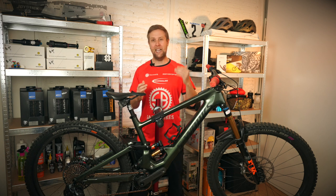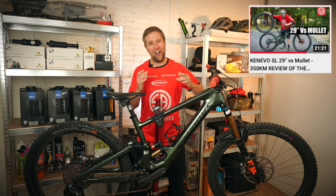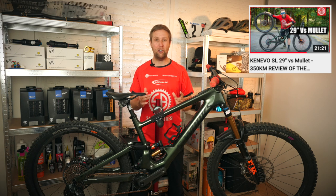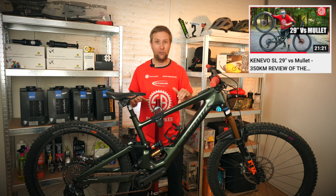You riders are probably thinking, why don't you try a mullet? I did try a mullet, but I think it's better as a 29er. And if you are going to try a mullet, make sure you put 160 cranks on there — 170s was not a good idea at all.